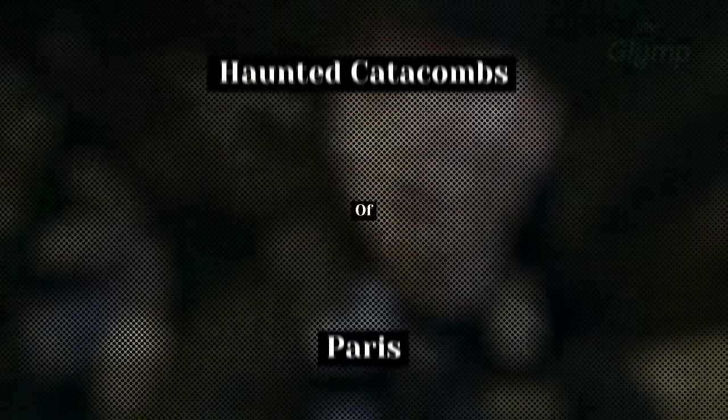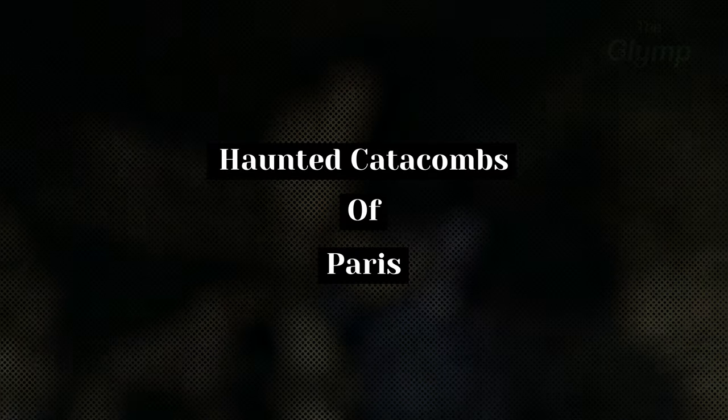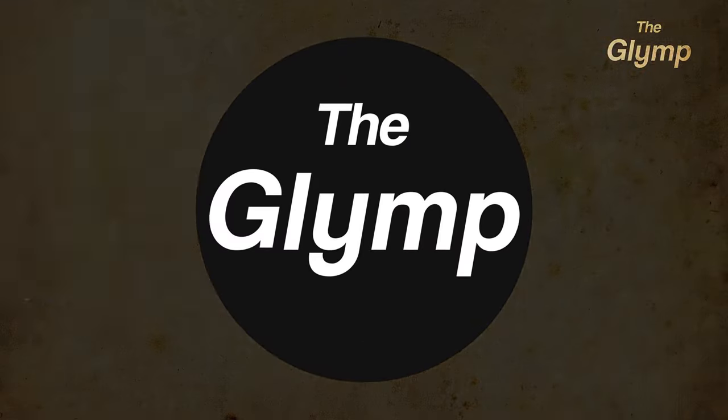Feared by many and said to be haunted, this is one of the spookiest locations on earth. And in this documentary, we will explain a bit more about it. Welcome to the Glimp.